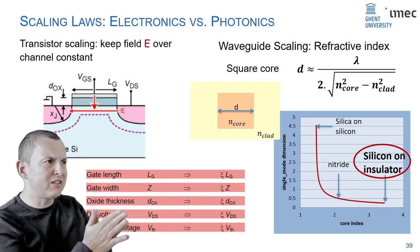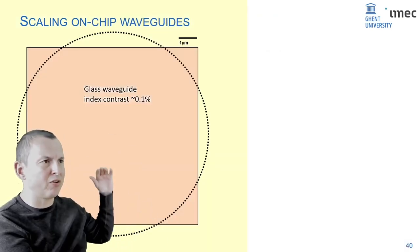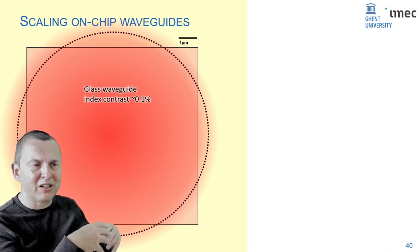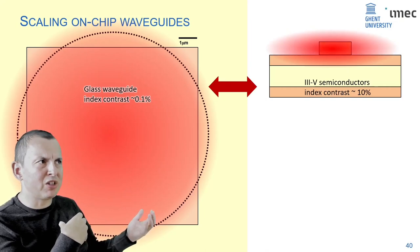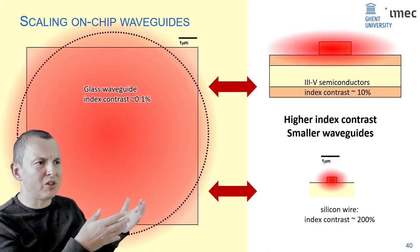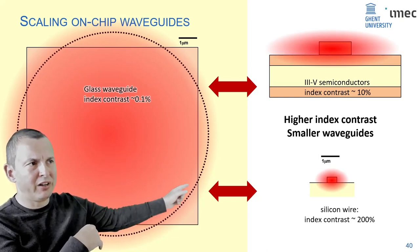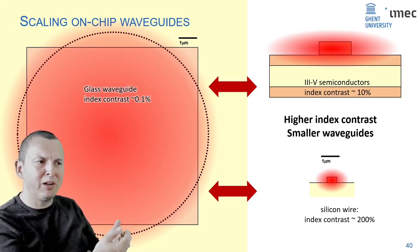If you take a waveguide core of silicon surrounded by a cladding of silicon dioxide, you get very high refractive index contrast — a game changer. Instead of having waveguides with a 10 micrometer core like optical fiber, you can go to silicon wires only 500 nanometers in size. Going from there gives you about a 10,000 times increase in the number of components you can put on a chip, allowing really complex circuitry.